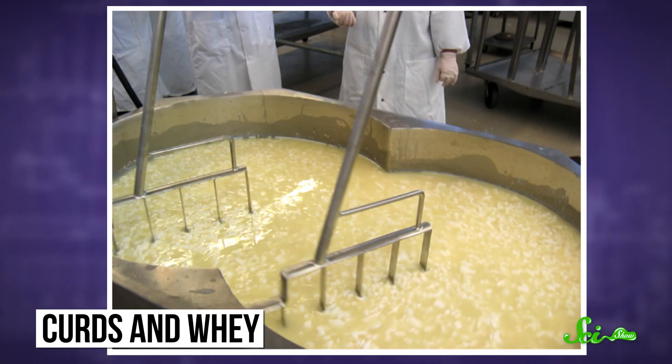If you want yogurt, you need to find ways to thicken this milk to get that nice, creamy, scoopable texture. But you don't want to separate the milk into solid, chunky curds and liquid whey, otherwise you'd be making cheese.